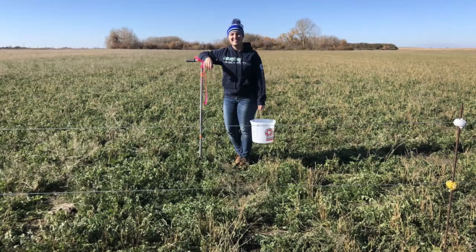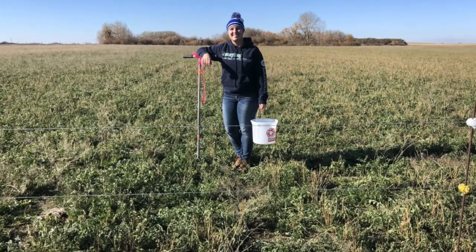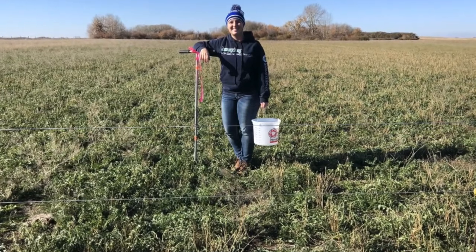I will be doing forage yield and botanical composition of the plots. I'll be looking at etiolated growth, which measures the root reserves of the plant and their regrowth potential without sunlight, and I'll be looking at the changes between year to year in the soil as well.